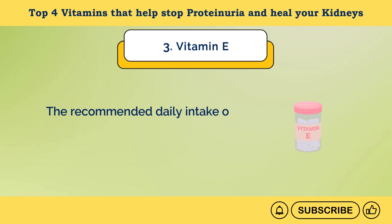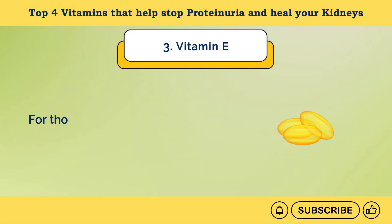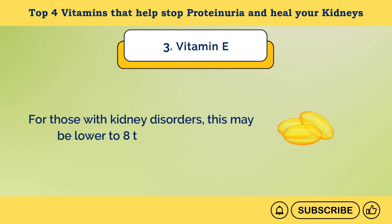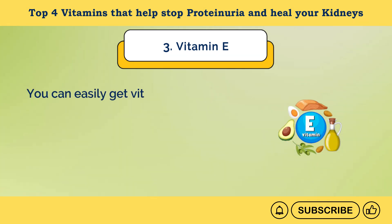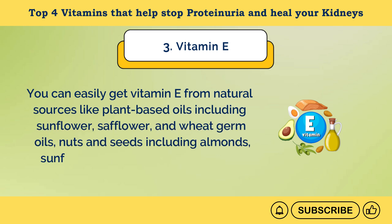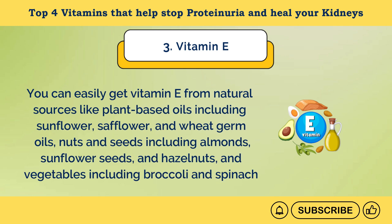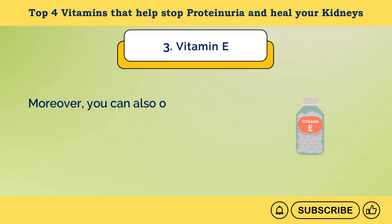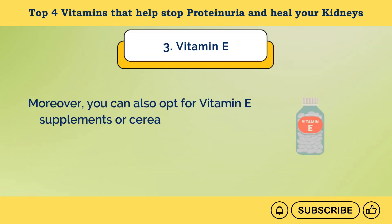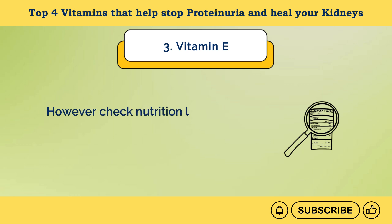The recommended daily intake of vitamin E is about 15 mg for both children and adults. For those with kidney disorders, this may be lower — 8 to 10 mg per day. You can easily get vitamin E from natural sources like plant-based oils including sunflower, safflower, and wheat germ oils; nuts and seeds including almonds, sunflower seeds, and hazelnuts; and vegetables including broccoli and spinach. You can also opt for vitamin E supplements or fortified cereals, breads, and other foods — check nutrition labels to determine the amount.